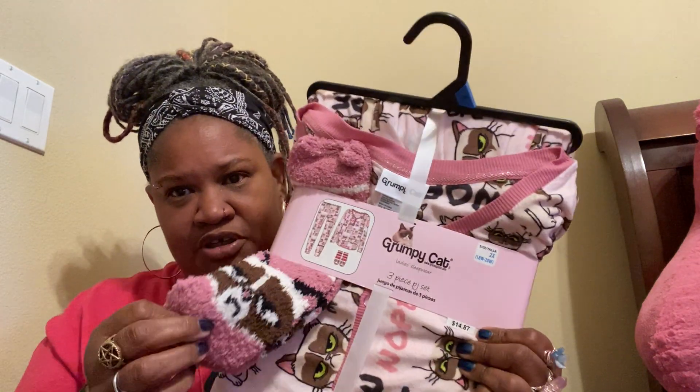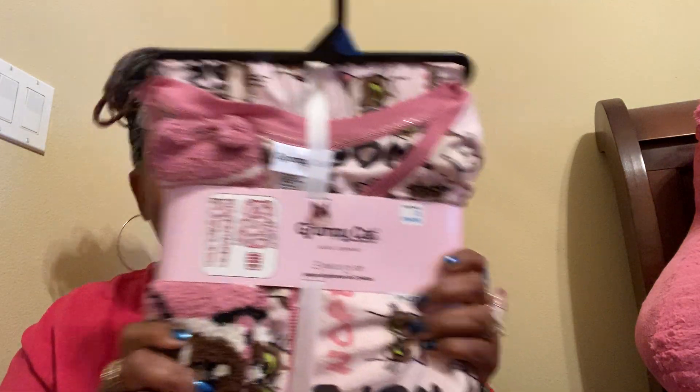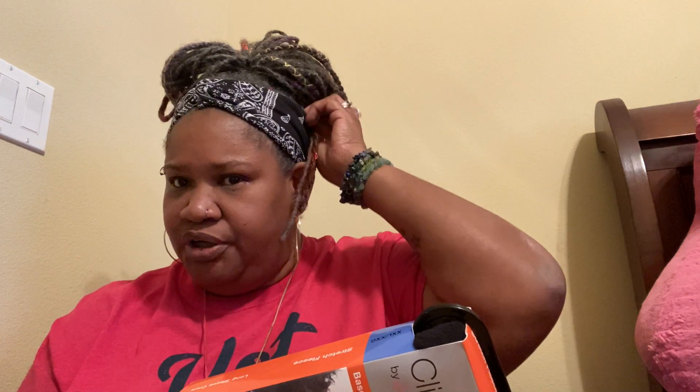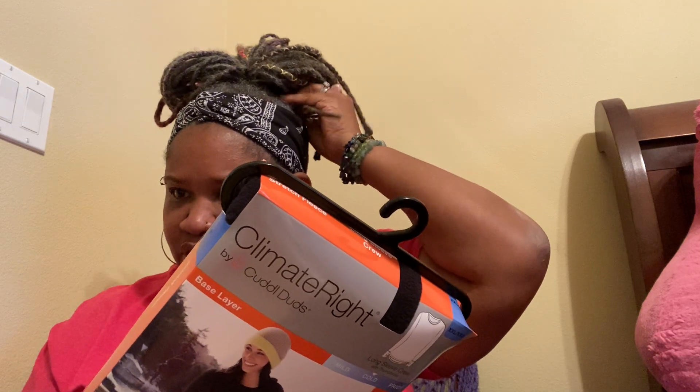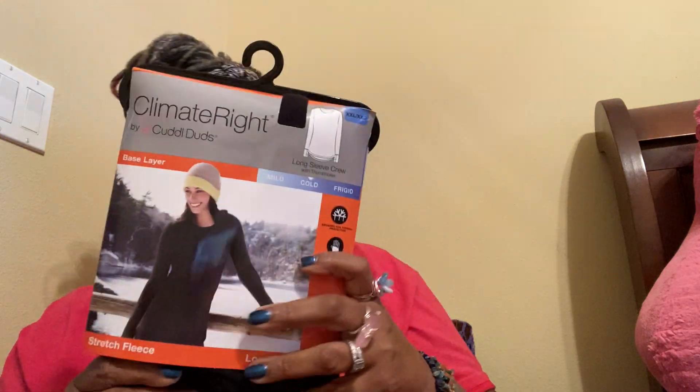I got some Grumpy Cat pajamas — rest in peace to Grumpy Cat. I think these are gonna be my Christmas pajamas and they come with Grumpy Cat fuzzy socks, they're real cute. I also got this warm fleecy-type shirt because it gets cold in this house.